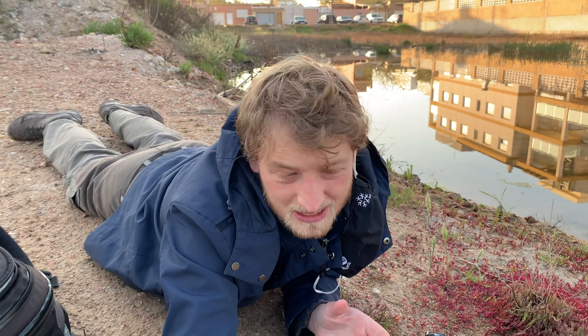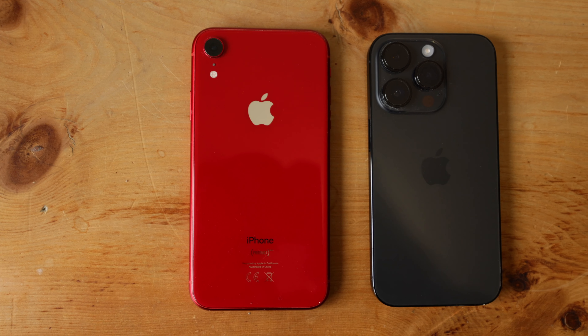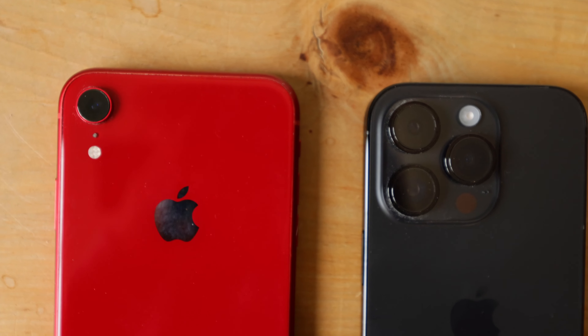I've been shooting most of the vlogs on this channel and also on my German YouTube channel with my iPhone XR, which is now a bit more than four years old and actually now in the possession of my mother, because I upgraded to the iPhone 14 Pro basically for only one reason — the improved camera, both for video but also for still pictures.